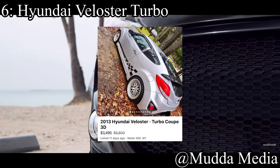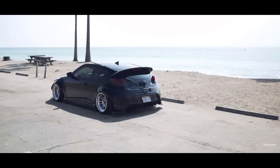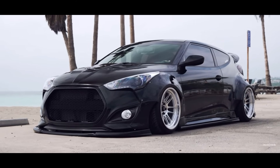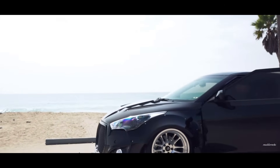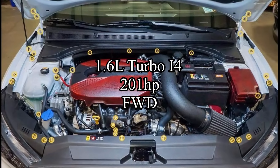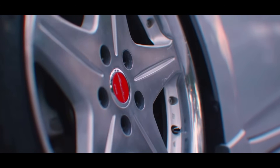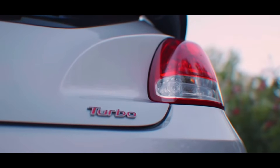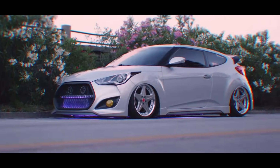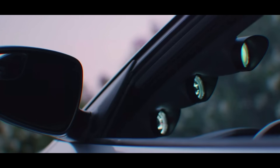Sixth place is the Hyundai Veloster Turbo. It's a weird little hatchback that only has three doors for some reason. It is a relatively decent find for under $6,000 nowadays — this is the first generation. There are technically two generations of the Veloster. When you find one, they come with a 1.6 liter turbocharged inline-four making 201 horsepower and it's front-wheel drive. 200 horsepower for a turbocharged relatively modern car sounds like a bit of a scam bone stock, but we are car guys. You are not going to keep your Veloster Turbo stock. Since it's a turbocharged motor, you can get more horsepower out of that — boosted motors are just good at it.